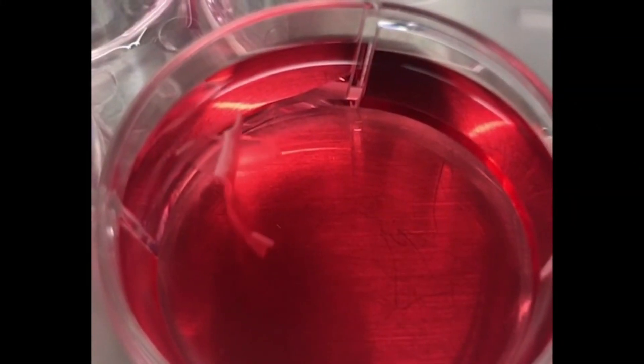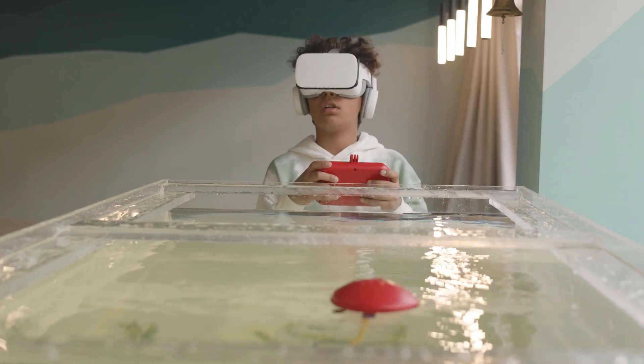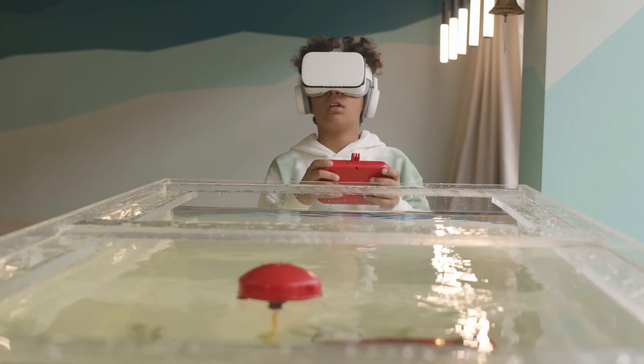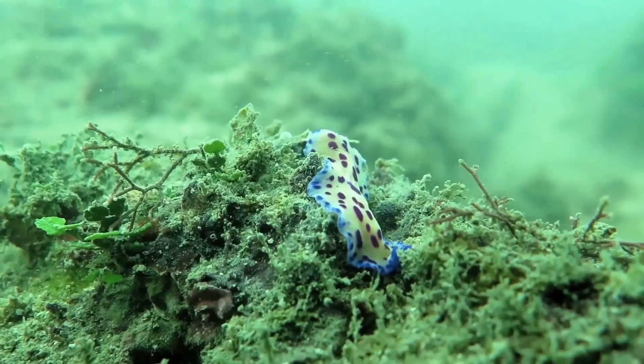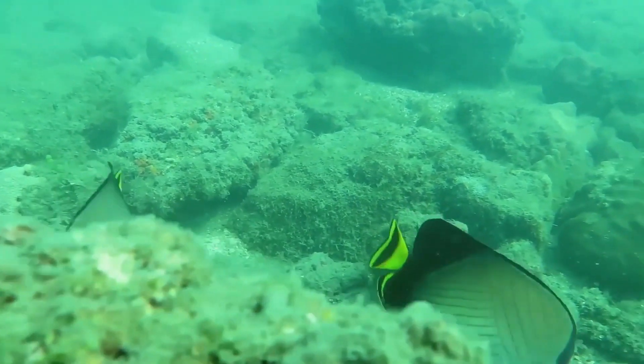Robotic Bio-Hybrid Zebrafish. Swimming alongside these innovations is the robotic bio-hybrid zebrafish from Harvard. Powered by human cardiac cells, this robotic fish isn't just mimicking life — it's harnessing it to show us new pathways to artificial hearts. It's a project that's as much about understanding our own biology as it is about creating new forms of life.